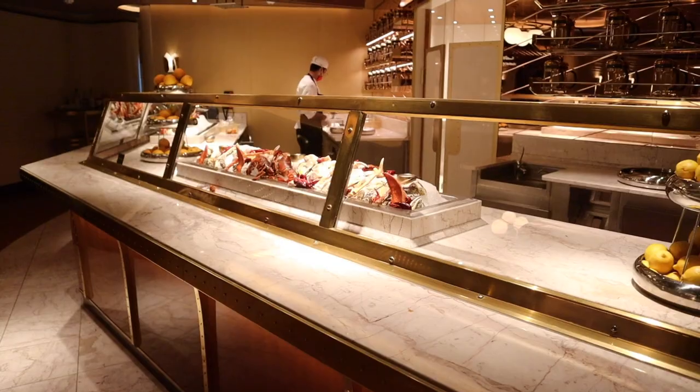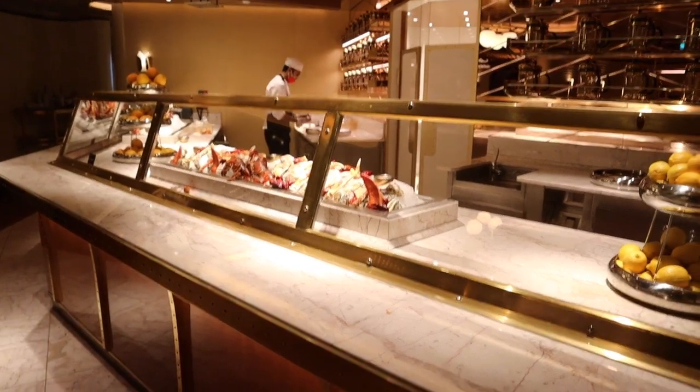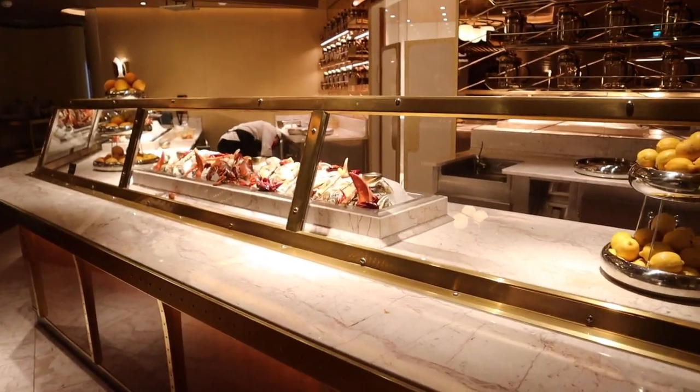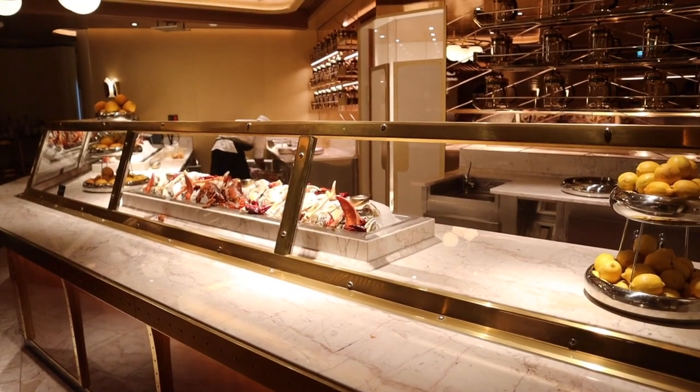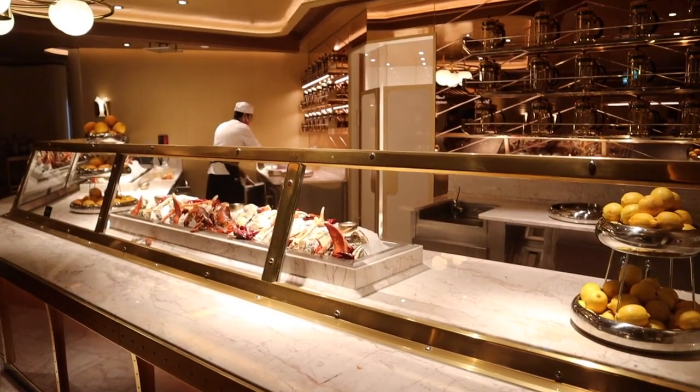Like some of the other restaurants, The Wake has upcharges you can add to your meal at dinner. The first is an aged tomahawk steak for $65, and then there are two options from the raw bar: a small platter for $40 and the grand plateau for $70, which includes lobster, crawfish, shrimp, clams, mussels — all the seafood you could want.